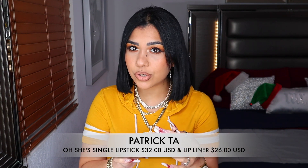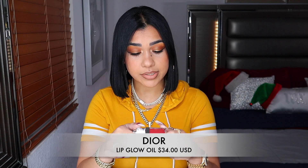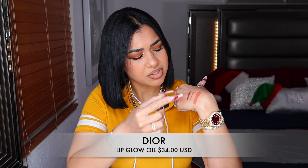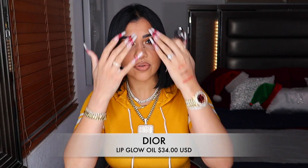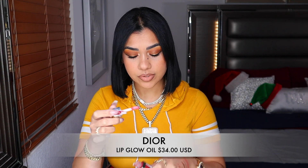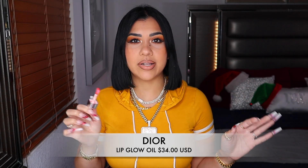This glow oil from Dior in the shade Rosewood — I have this in my purse. I use it so much there's a big empty spot right there. It's so comfortable on the lips, literally like an oil. You're not going to see a lot of pigmentation but it feels incredible. Every time my lips feel dry, this is what I use. What I love most is the applicator — it's very thick and it covers my whole entire lip every time I apply it.